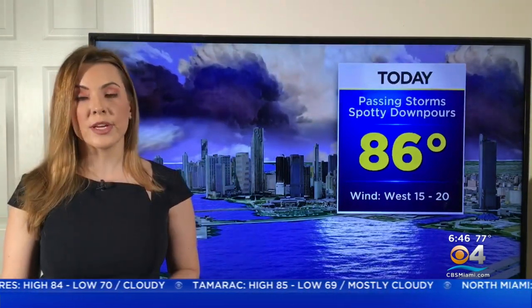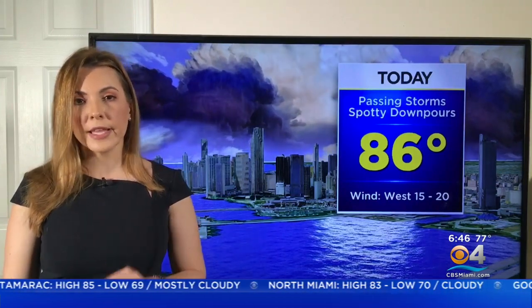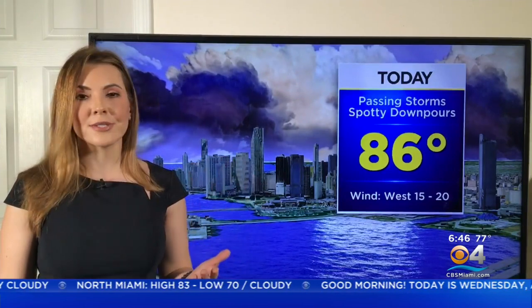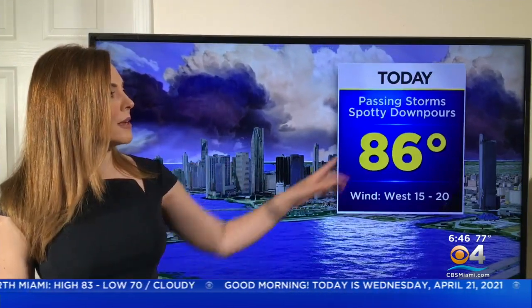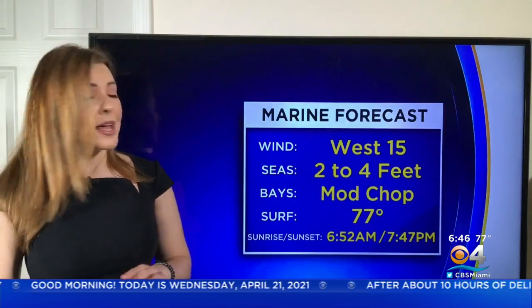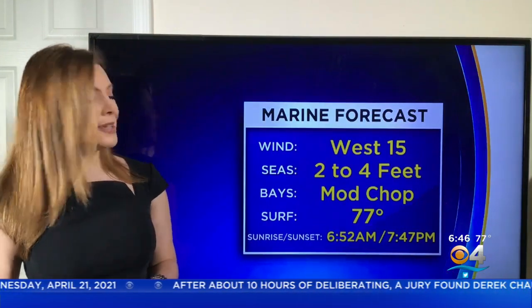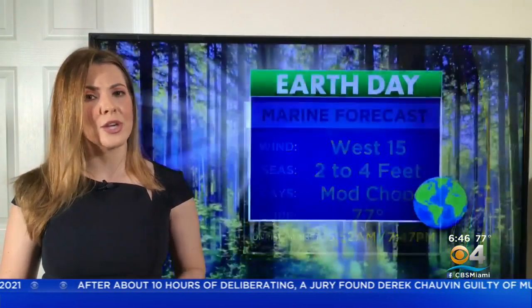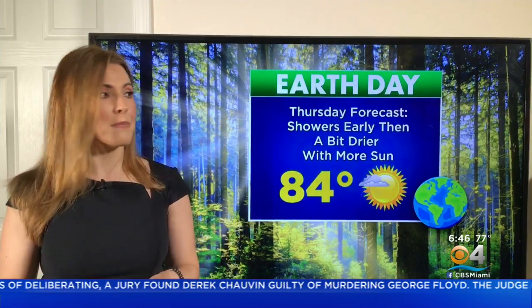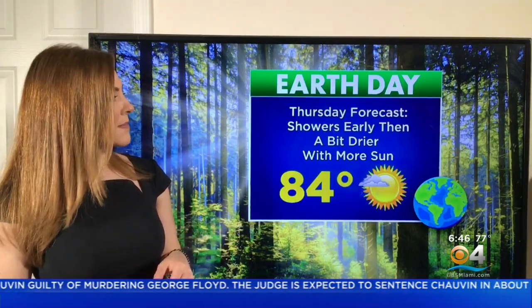Highs today at 86 degrees. Right now it's a break from the rain for the most part, mainly offshore, but we will have daytime heating. The atmosphere is unstable, so spotty downpours are expected to develop this afternoon. There are no advisories for boaters; seas today two to four feet. The bay is at a moderate chop — still quite choppy, especially after that thunderstorm rolled over Biscayne Bay. Boaters may want to head out a little later this morning.